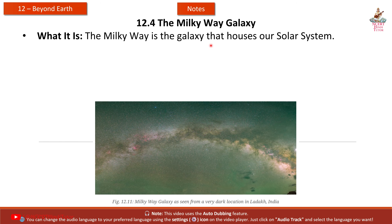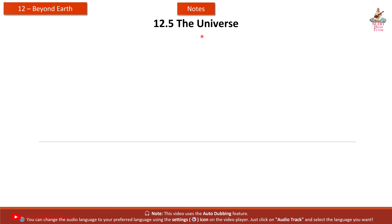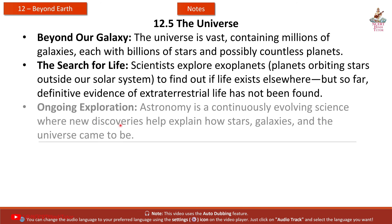12.4 The Milky Way Galaxy. The Milky Way is the galaxy that houses our solar system. On dark, clear nights, it appears as a faint, milky band stretching across the sky. The Milky Way contains billions of stars, and understanding its structure helps scientists learn more about our universe. 12.5 The Universe: beyond our galaxy, the universe is vast, containing millions of galaxies, each with billions of stars and possibly countless planets. Scientists explore exoplanets — planets orbiting stars outside our solar system — to find out if life exists elsewhere, but so far, definite evidence of extraterrestrial life has not been found.